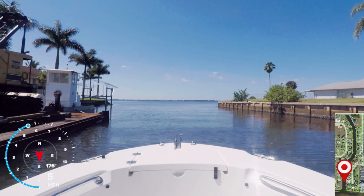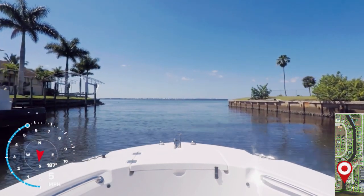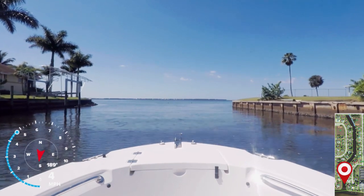As we reach the mouth of the canal, this is where we found the shallowest spots — anywhere from 4.2 to 4.7 feet. I think this is just from silting.